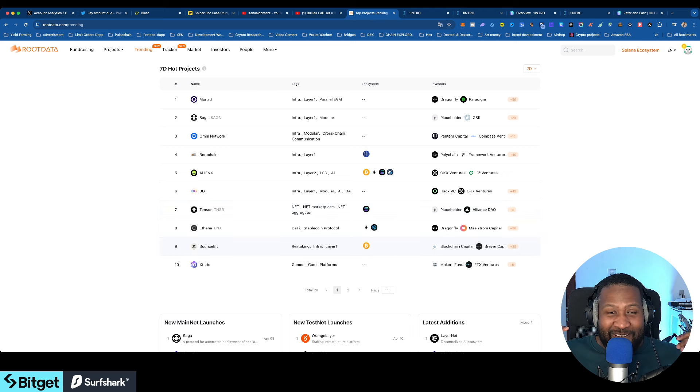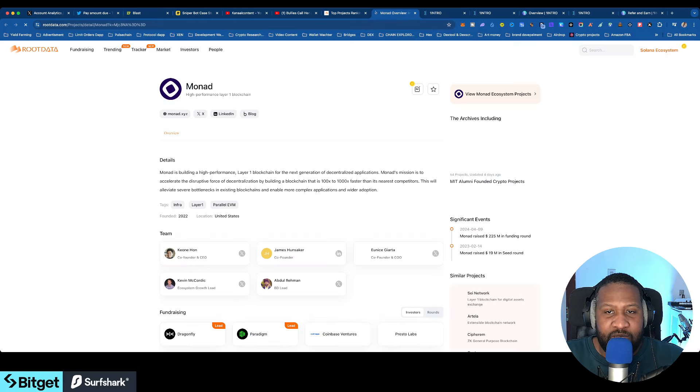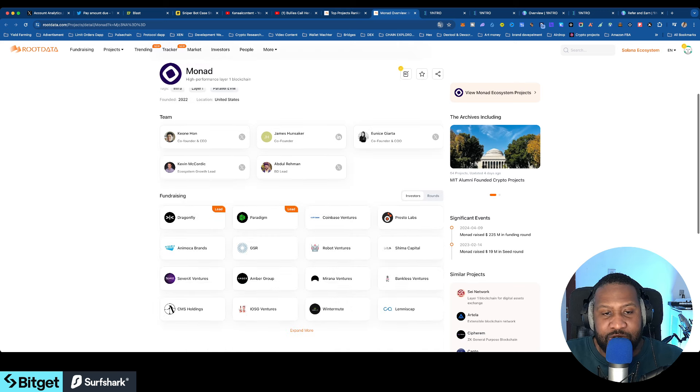You can go on to capital partners like Paradigm and see all the projects they're currently in. This is like the castle of all the gems you can find. When I found this website my mind was blown and I decided to share it with my community. You can go in, give reviews to projects, see the team, and see the fundraisers.